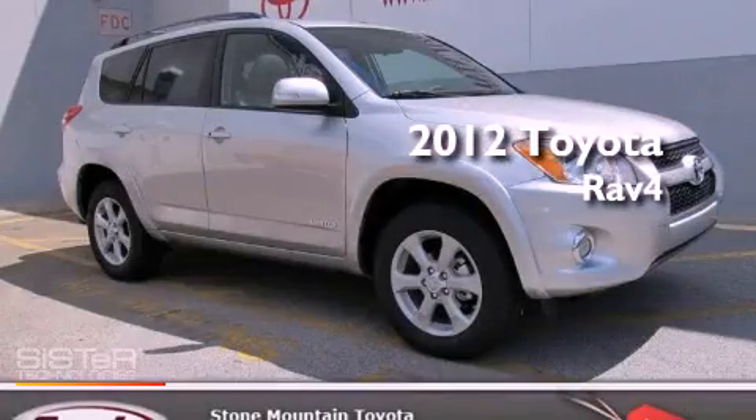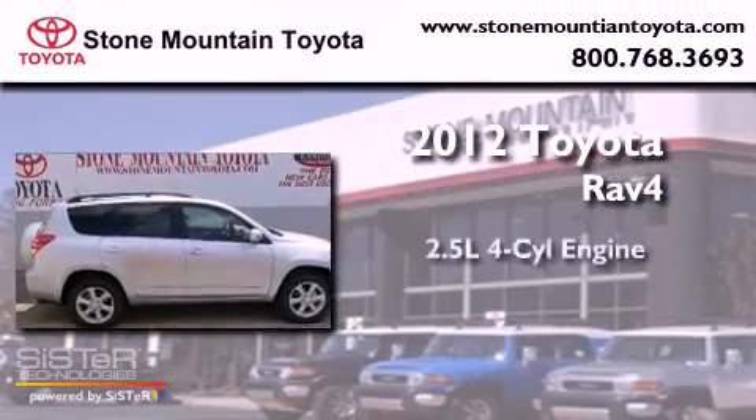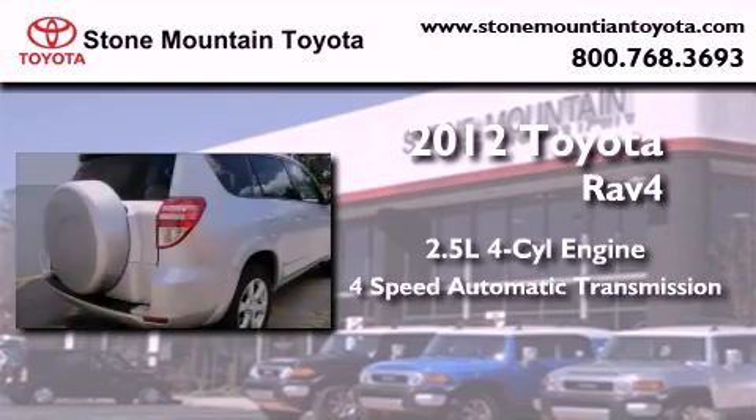This is a brand-new 2012 Toyota RAV4. It has a 2.5-liter four-cylinder engine and a four-speed automatic transmission.